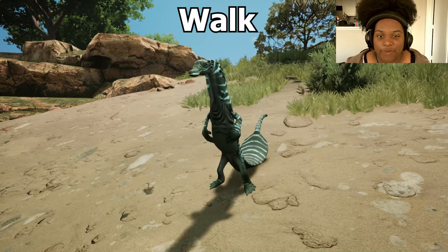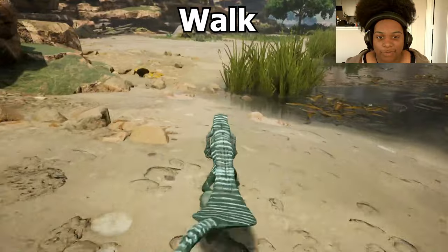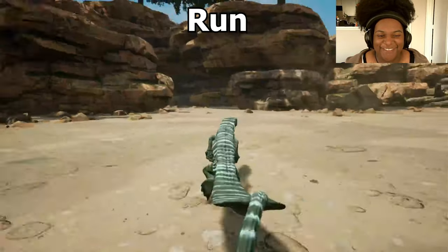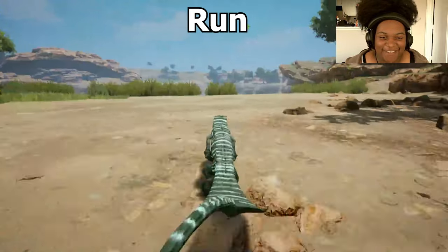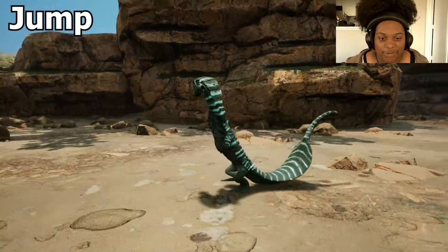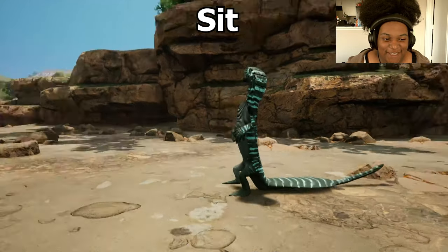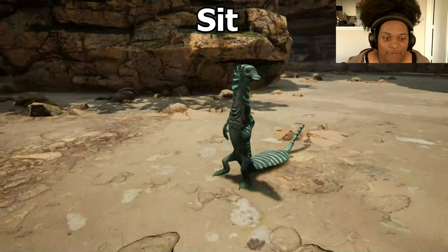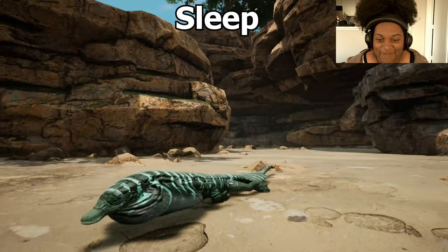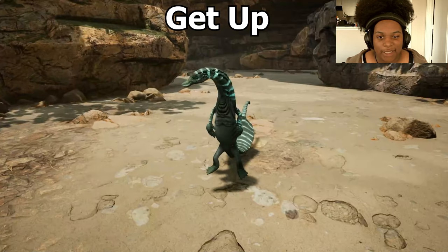Let's go through the animations. First we have Walk — the baby is very slow, like this guy is absolutely going to get snatched. Run. We do have a Jump and it's pretty high — it honestly looks like he's going to dive into the water. Sit — oh my gosh, he turns the tail into a platform and the tip still moves. Sleep is the belly flop. Getting up is pretty easy.